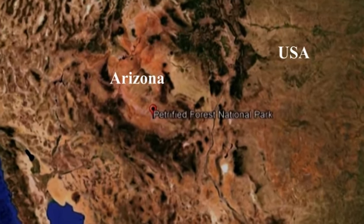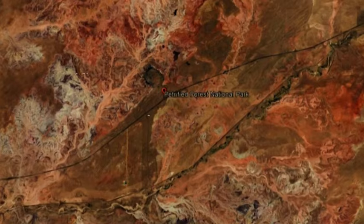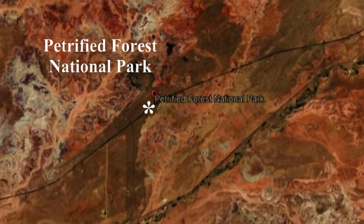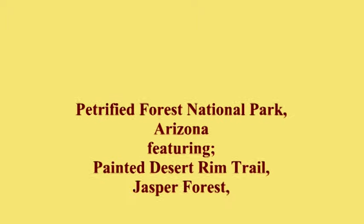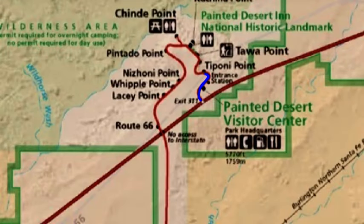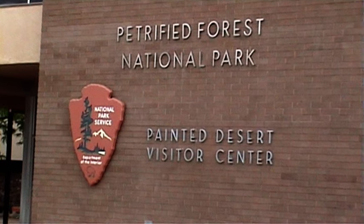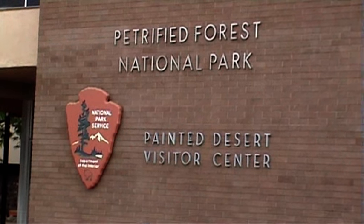Today Pat and I are in Arizona and we're about to explore the unique Petrified Forest National Park. Onward to hike the colorful Painted Desert Rim Trail.